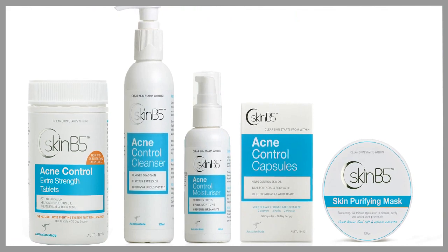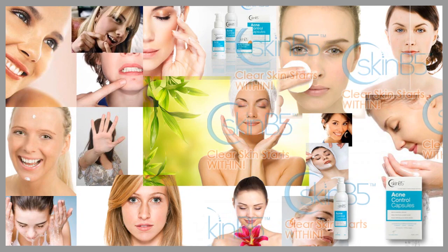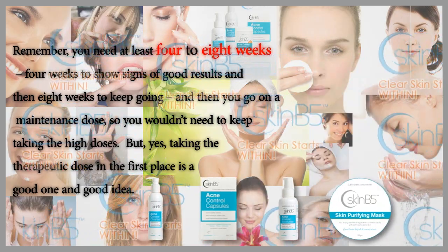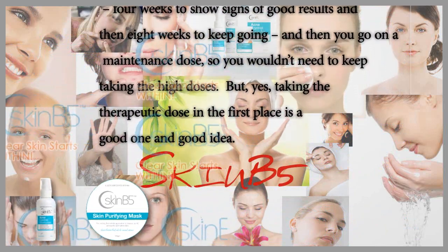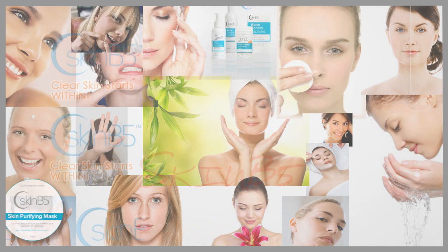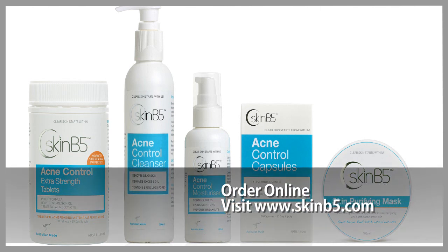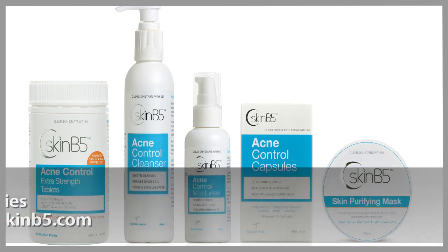I've been really impressed with Skin B5 — impressed with the results that people taking these good doses are achieving, with very positive therapeutic outcomes. Remember, you need at least four weeks to show signs of good results, then eight weeks to keep going, after which you move to a maintenance dose. Taking the therapeutic dose first is a good place to start. Thanks for listening and checking in. That's Skin B5 — you can see the purchase link and other reviews on organic skincare and nutrients for skin control below. Have a lovely day!